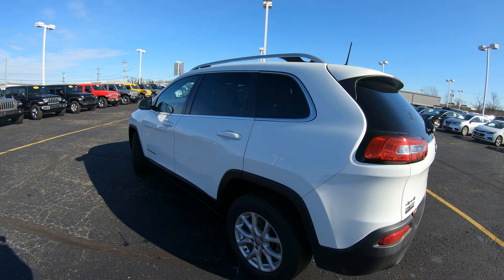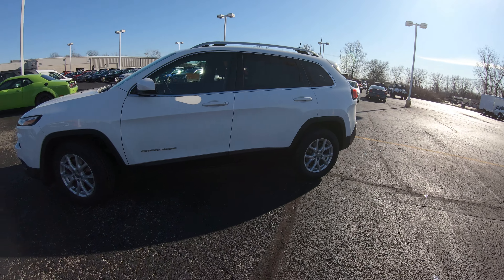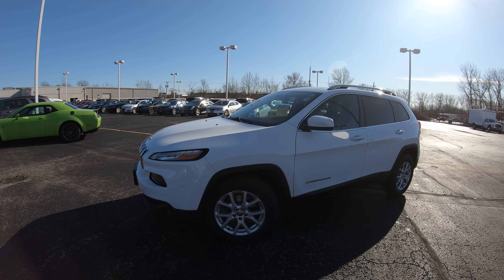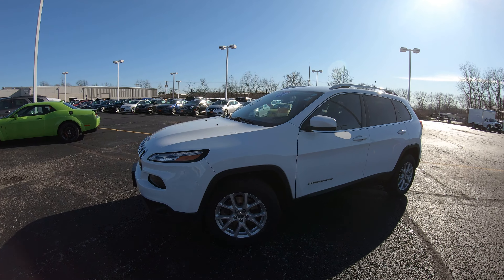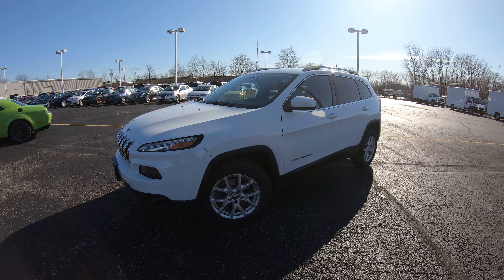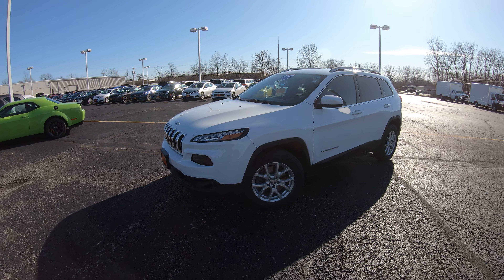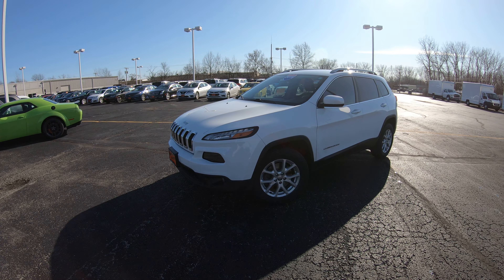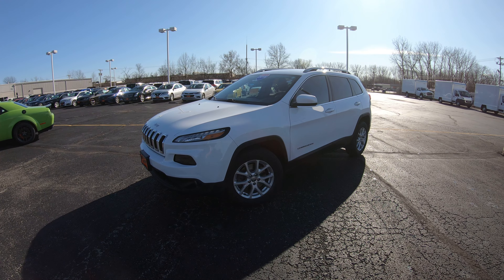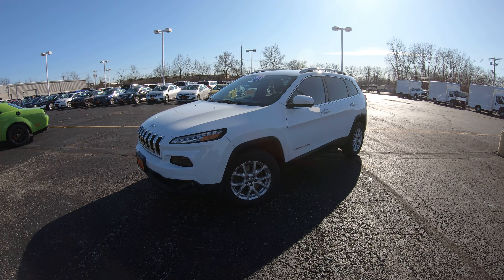All in all, an extremely nice vehicle — and you definitely get that extra reassurance with it being a Chrysler Certified vehicle with all the extra coverages that come along with it. This is an extremely nice 2016 Jeep Cherokee four-wheel drive Latitude edition with very low miles, very clean alloy wheels, a touchscreen radio, and many more features. Located at Sherry Chrysler Dodge Jeep and Ram. Visit our website at SherryChrysler.com — S-H-E-R-R-Y-C-H-R-Y-S-L-E-R.com — for all the still pictures. Hit that subscribe button on YouTube so you'll see all our new arrivals as soon as they hit the lot. For the guaranteed best price on any new or pre-owned vehicle, always shop Sherry Chrysler Dodge Jeep and Ram.